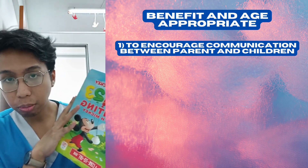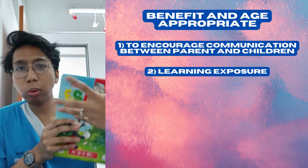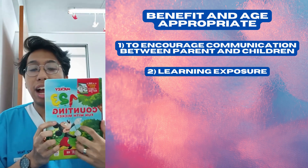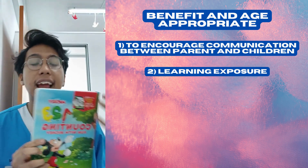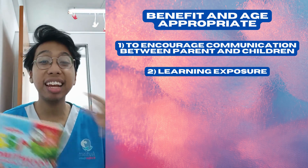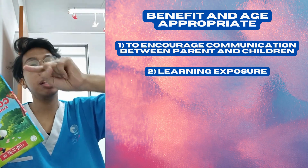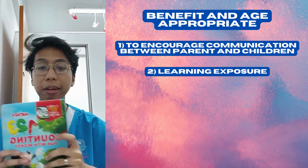The second benefit is learning exposure. This book is very interesting for exposing them to colors, visual imagery, and numbers. When you want to teach them numbers, they can visualize it — for example, 'I remember my mom told me about number one, one apple, apple drop.'